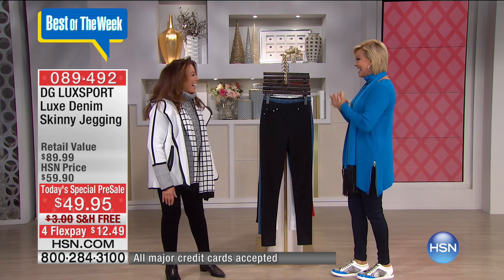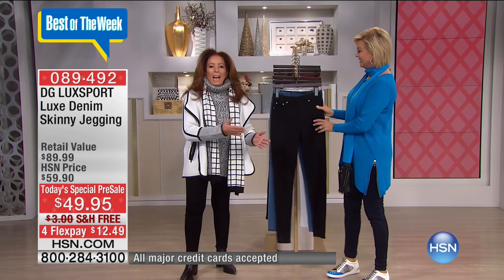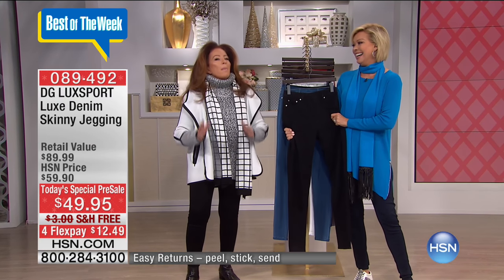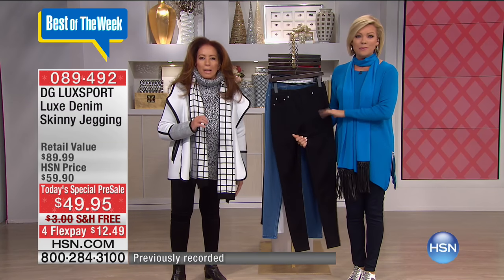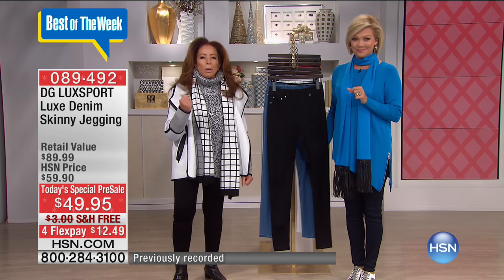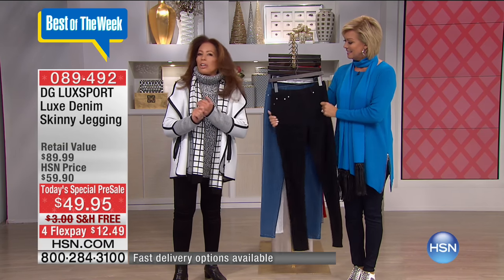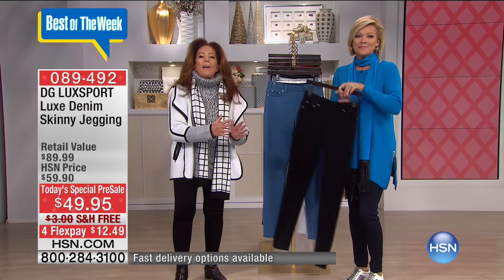Hi, everyone, welcome to HSN. I'm Callie Northaghan. Thrilled to give you an opportunity to pre-order the brand new denim from Diane Gilman. The queen has done it again — she has revolutionized her fabrications like nothing I've ever seen. Diane, welcome. This is so exciting because for all of you, it's the first time we're able to present to you: Luxe Denim. And that denim should be wearing a little crown because it not only truly is luxe, but it is made with something never seen before in the fashion industry. It is called supercharged spandex — a spandex that is stretchier, has more recovery, softer, more pliant than anything you have ever worn.